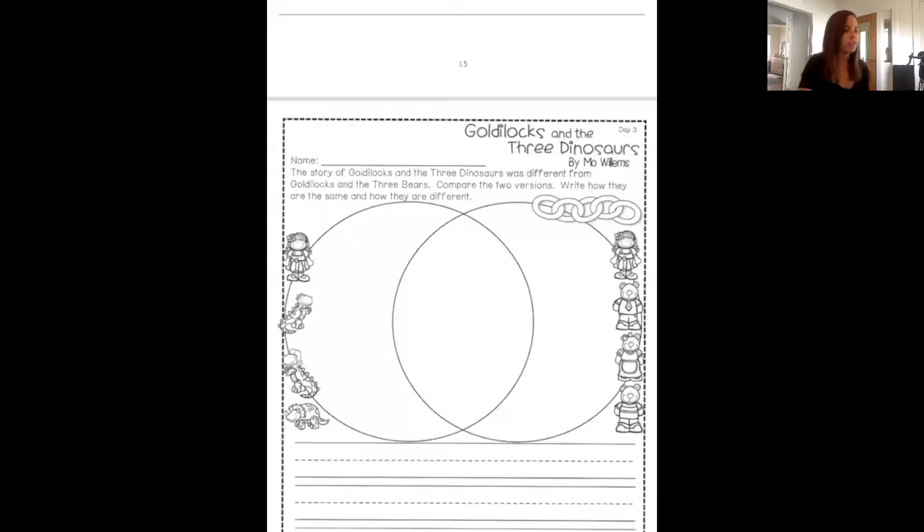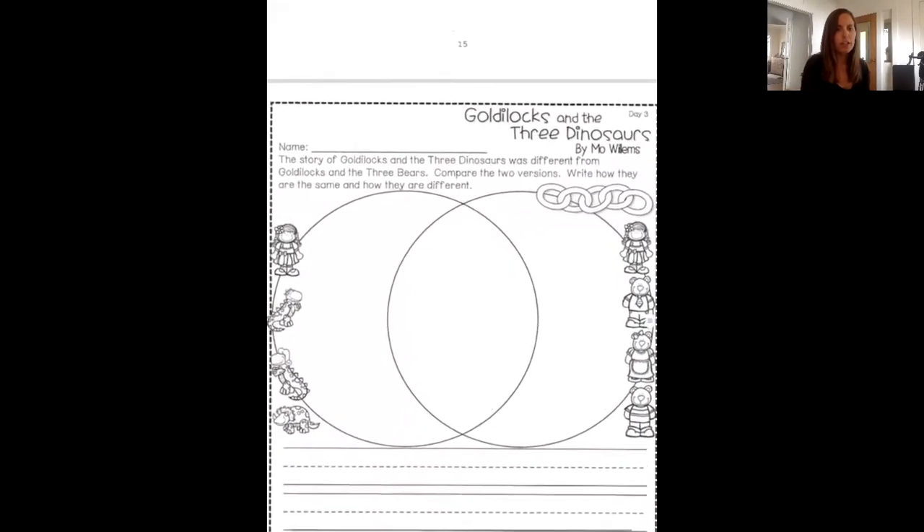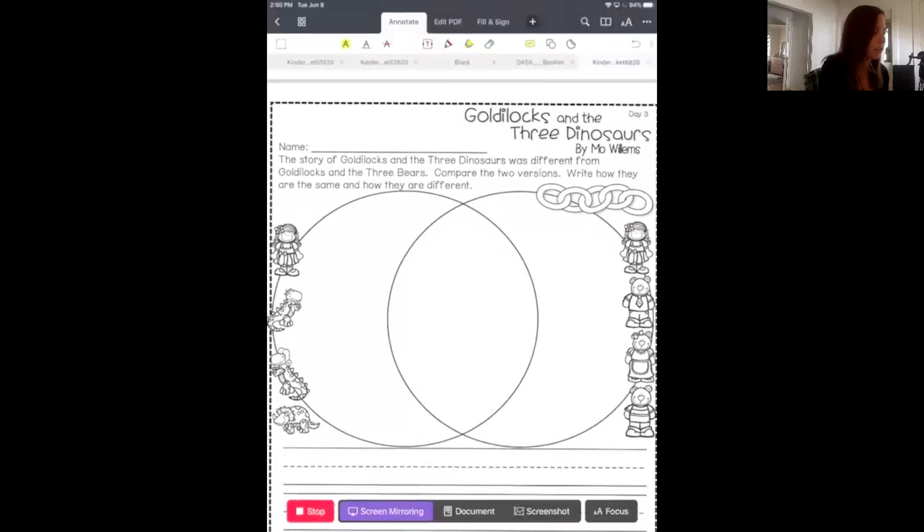All right, you should see this paper, which you have. We're not going to worry about the writing on the bottom part of it. I want you to look at the three different spots. First, look on this side — we have Goldilocks and the Dinosaurs, so if it happened in that book, we're going to write about it there. On the other side, you see Goldilocks and the Three Bears, so if it happened in the bear's book, we'll write about it there. And if it happened in both books, we're going to write about it right in the middle where the two bubbles cross over each other.